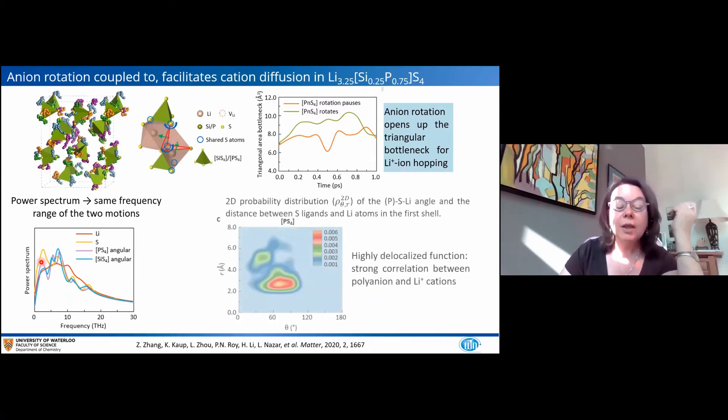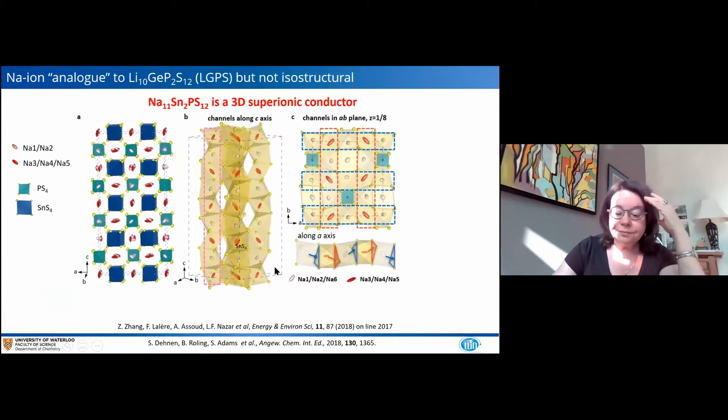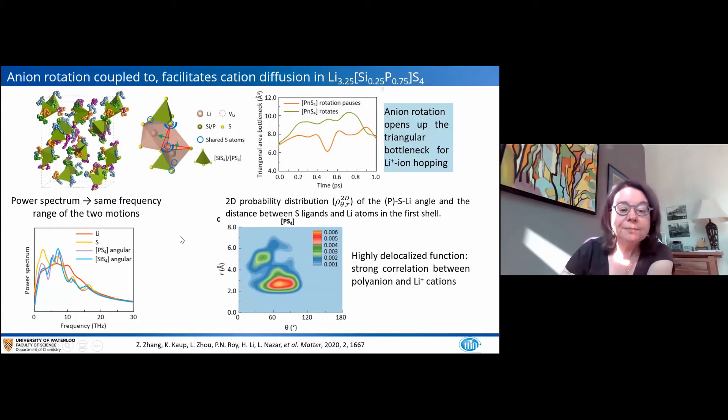This confirms that we have coupling of those motions, further confirmed by the two-dimensional probability distribution of the phosphorus-silicon-lithium angle and the distance between the ligands and atoms in the first shell. If there was no coupling of the lithium motion with the rotation of the tetrahedral moiety, you would simply see a single delocalized spot — but you can see this is actually quite highly delocalized. This is confirmation of the strong correlation between the rotation of the anion and the transport of the lithium cation. That coupling is the physical coupling of the tetrahedral with the edge of the polyhedra that form the solvation cage for the lithium.